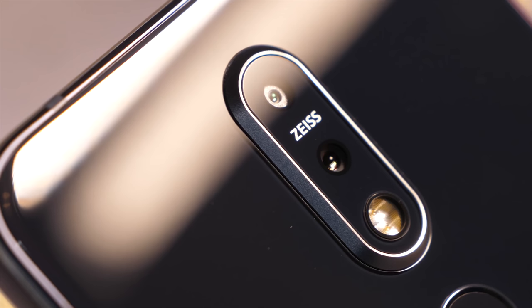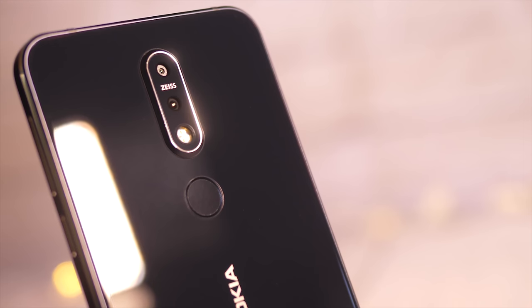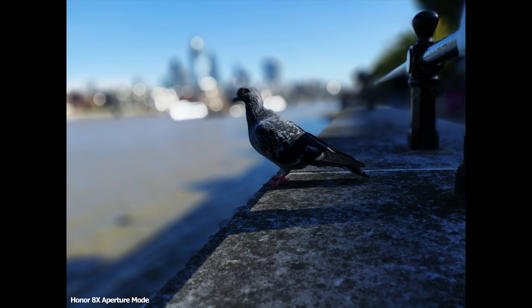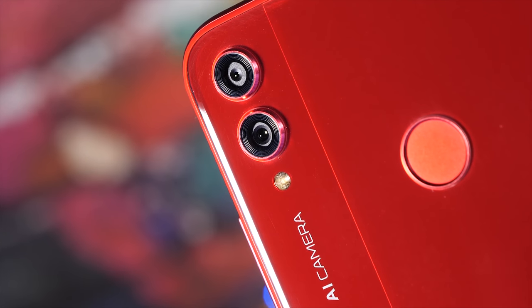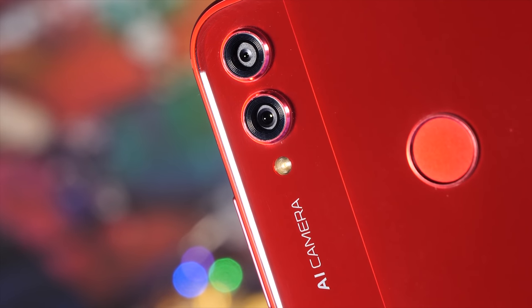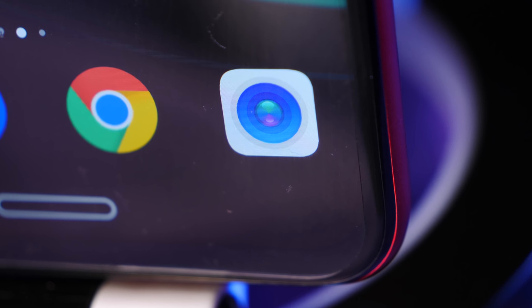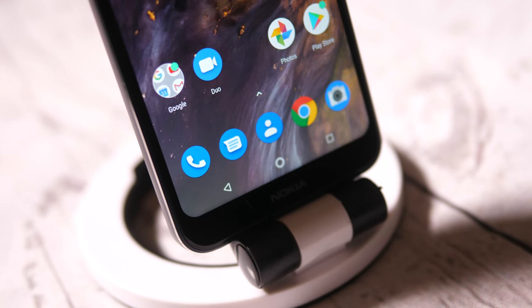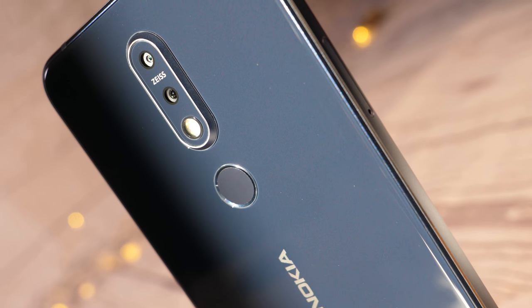It depends on what kind of photographer you are. If you want the benefits of those high quality Zeiss lenses, like to record video, and just want a smartphone that gets you good shots in most everyday situations, go for the Nokia. But if you want a little more creativity in your smartphone photography and aren't too bothered about video, then the Honor 8X comes highly recommended. I hope this video helps if you were thinking of buying one of these — they're both really good phones. If you enjoyed this one, please hit the subscribe button, the notification bell, and smash the like button. I'm David Wildman and this was BTEC.